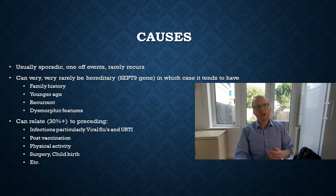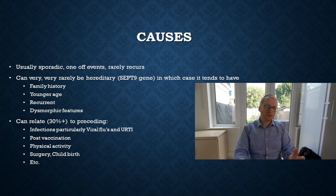The hereditary form tends to be recurrent and there are also some dysmorphic features, meaning the person's anatomy is a little different to most people. For about 30 percent of people there may be a preceding infection — influenza type illness, upper respiratory tract infection, maybe a post-vaccination event — or it may be related to physical activity, surgery, or childbirth. On the whole, a post-infectious event is the precipitating factor, if any can be identified.